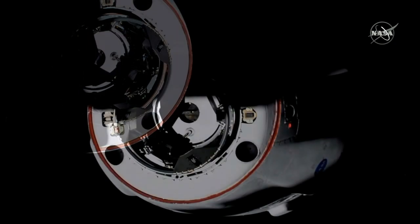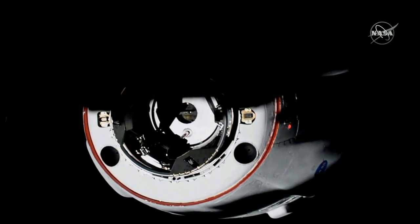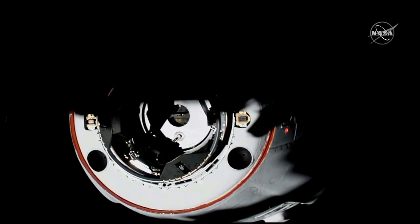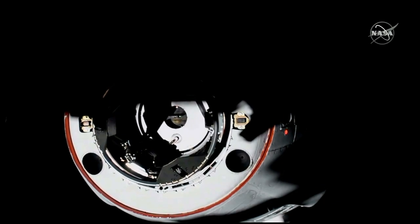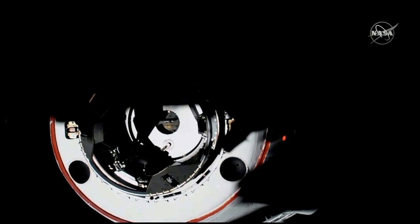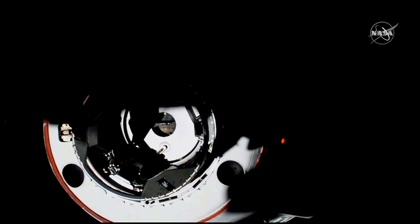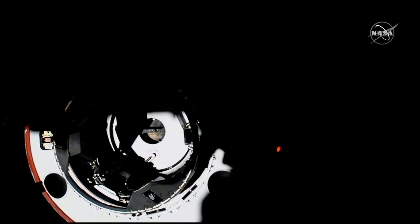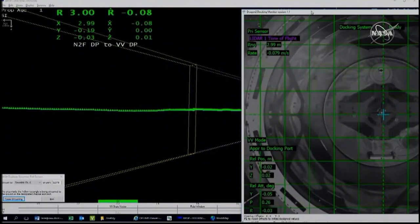The forward docking port on PMA2, or the pressurized mating adapter. And we are just five meters away. Again, we're racing that sunset as Dragon continues to close — four meters to go. You can see those shadows of the space station on the vehicle. You can actually see the centerline camera pretty clearly there, with the contrast of the sun right now.